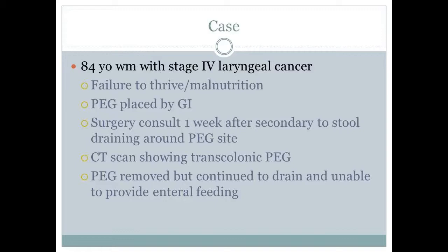An 84-year-old male with stage 4 laryngeal cancer presents with failure to thrive and malnutrition. A PEG tube was placed by gastroenterology. Surgery was consulted one week later, secondary to stool draining around the PEG tube site. A CT scan revealed a trans-colonic PEG tube placement.